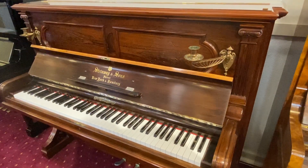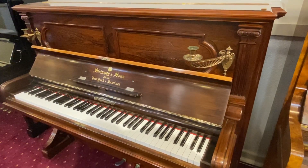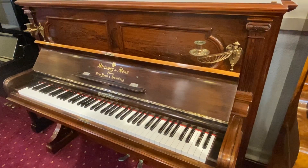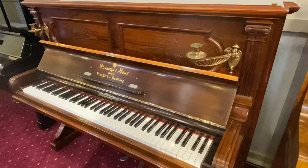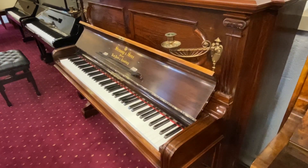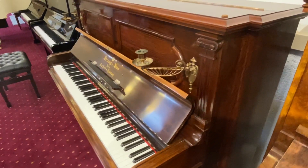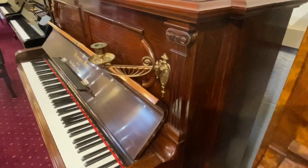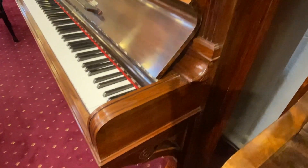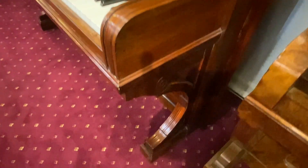I would just like to present an 1889 Steinway & Sons handmade piano in beautiful condition. This piano is all original on the exterior. All the case was handmade in the golden years of Steinway & Sons, and it's got an absolutely superb case.